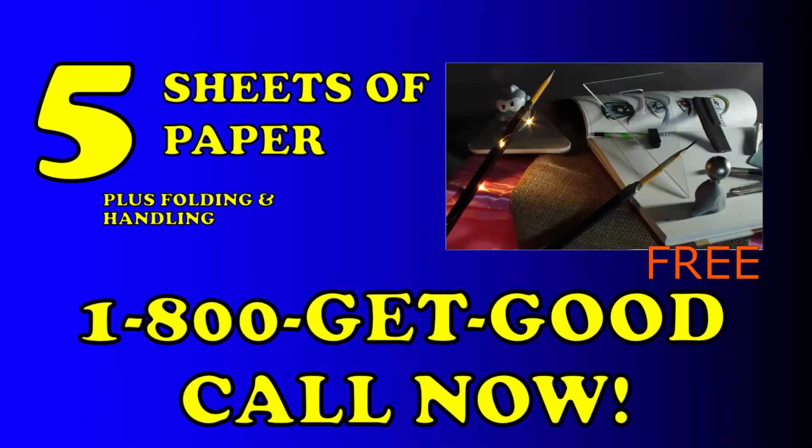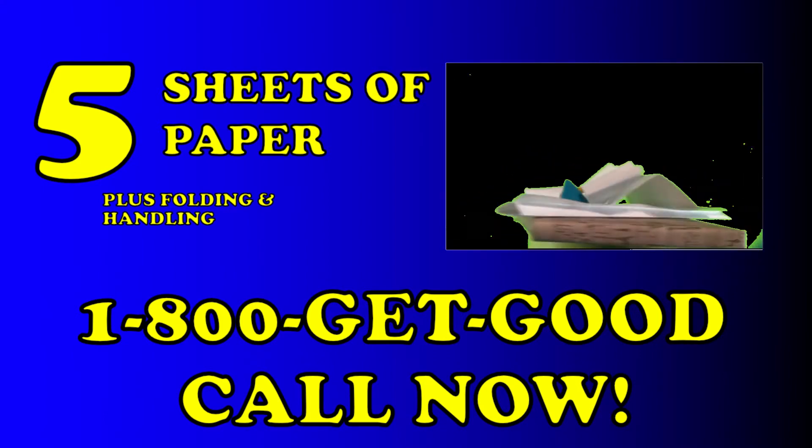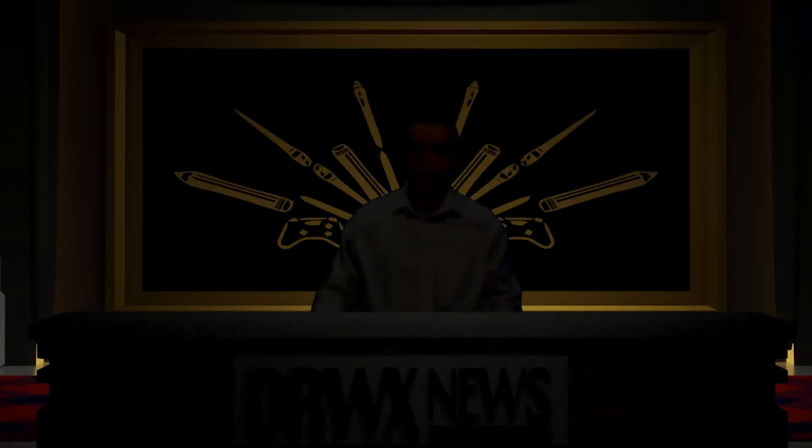When you call today, we'll include a special duct tape protractor compass as a free gift. Again, call 1-800-G-E-T-G-O-O-D. You must be sick of the BS to call.